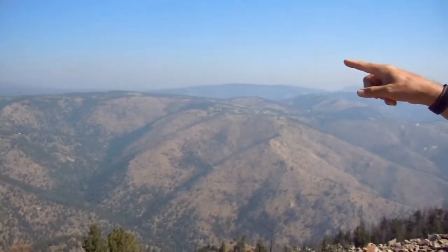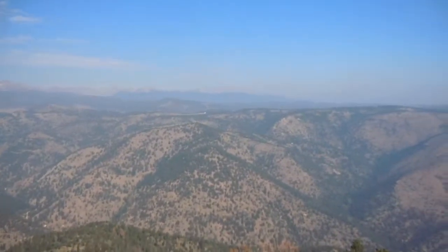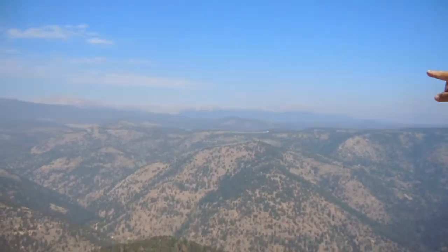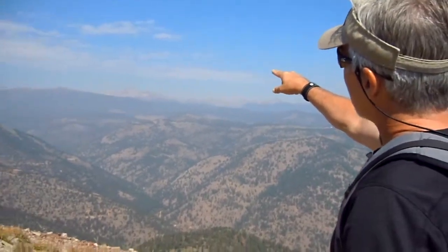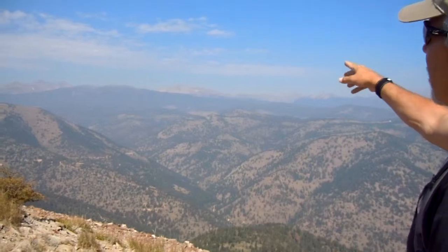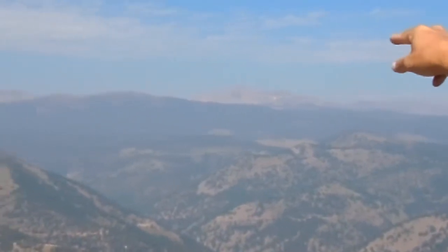As we pan over to the left from Long's Peak, there's Chief's Head and Pagoda Peak. We continue over — there's a basin up in there called Wild Basin. And then this big round-topped mountain on the far skyline is Mount Audubon, which is part of the Indian Peaks Wilderness Area. Most of the peaks of the Indian Peaks Wilderness Area are hidden by this ridge called Niwot Ridge in the foreground — that's where we were on Tuesday.